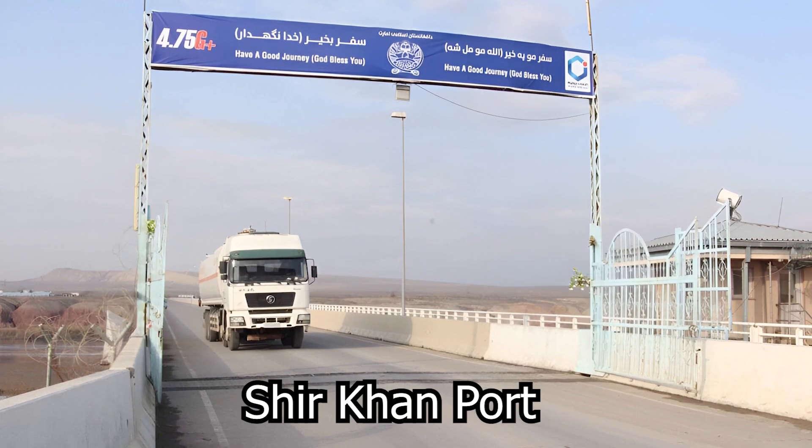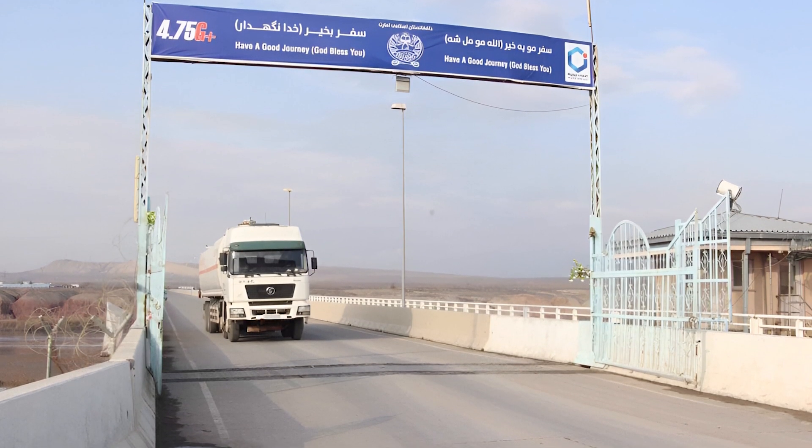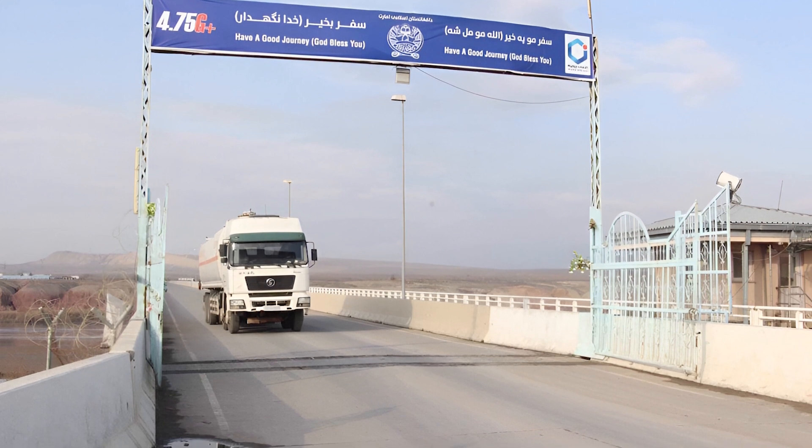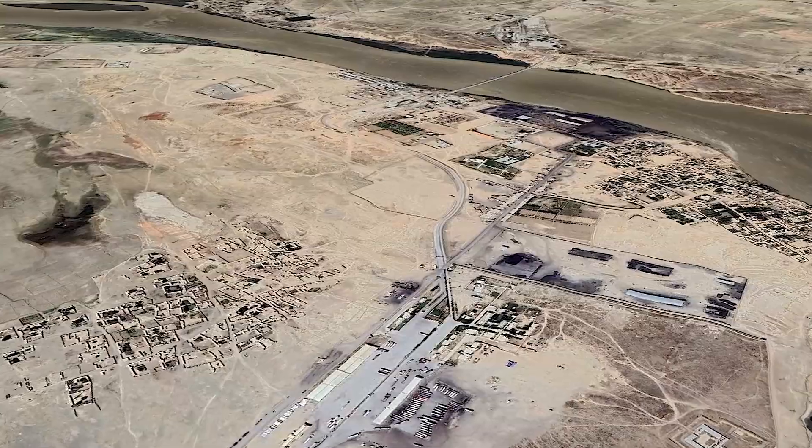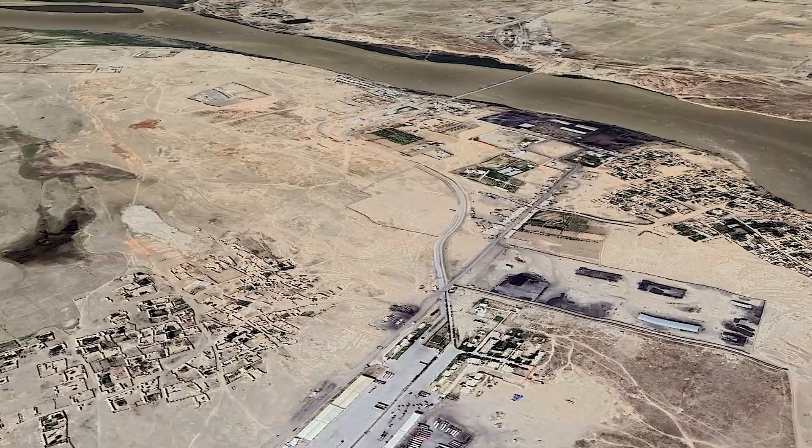Shere Khan is one of the main ports for commerce with Tajikistan, with which it shares a border. As a point of entrance and departure for products, this port is crucial, and commerce via it boosts customs income.